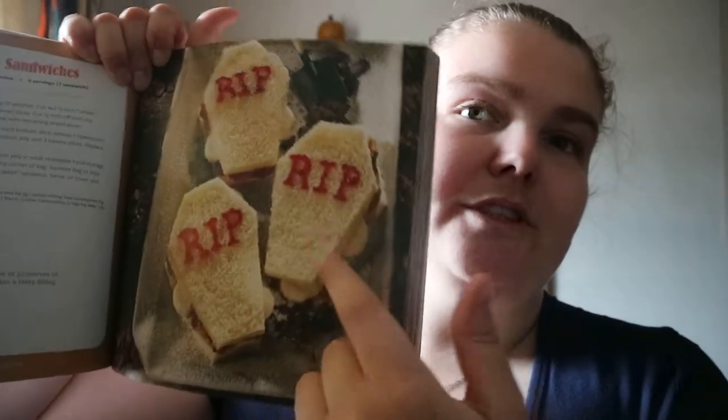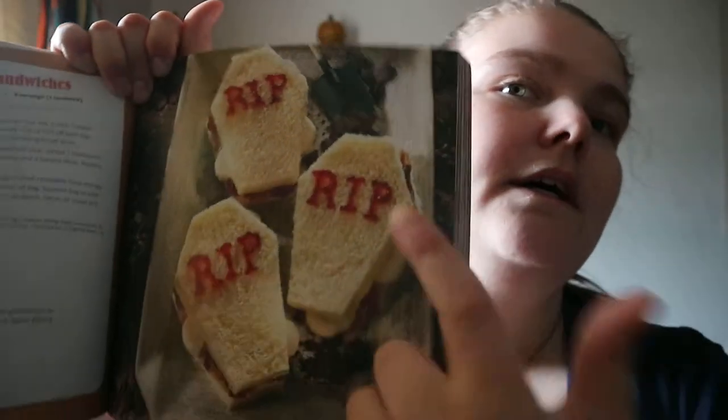You do get some interesting ideas — this one is R.I.P. PB&J sandwiches, so peanut butter and jelly sandwiches just cut into a casket shape. You can either cut it freehand or use a casket-shaped cookie cutter. It does have some very nice-looking recipes, all very much in the Betty Crocker style.